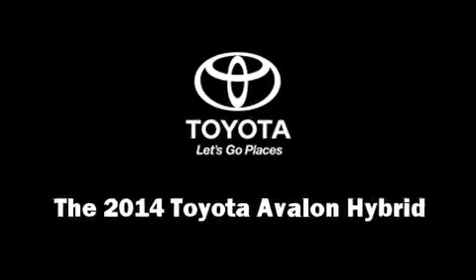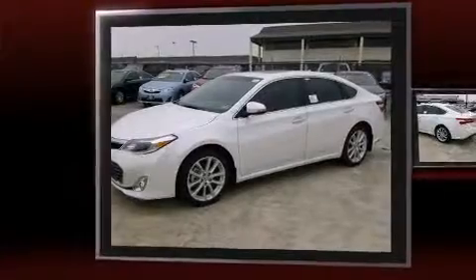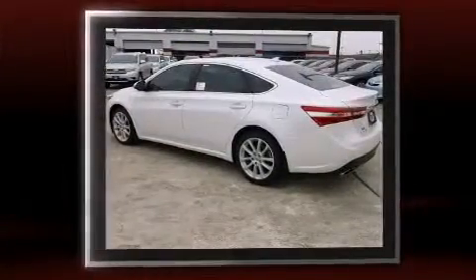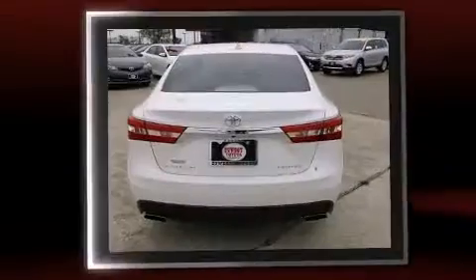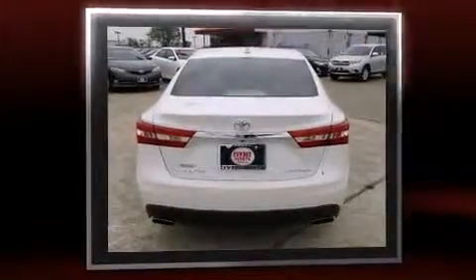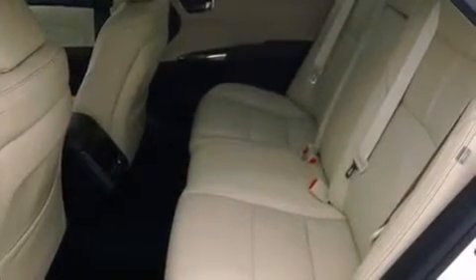Step into the 2014 Toyota Avalon Hybrid. This four-door, five-passenger sedan offers the latest in technological innovation and style. Under the hood, you'll find a four-cylinder engine with more than 150 horsepower, and for added security, dynamic stability control supplements the drivetrain.